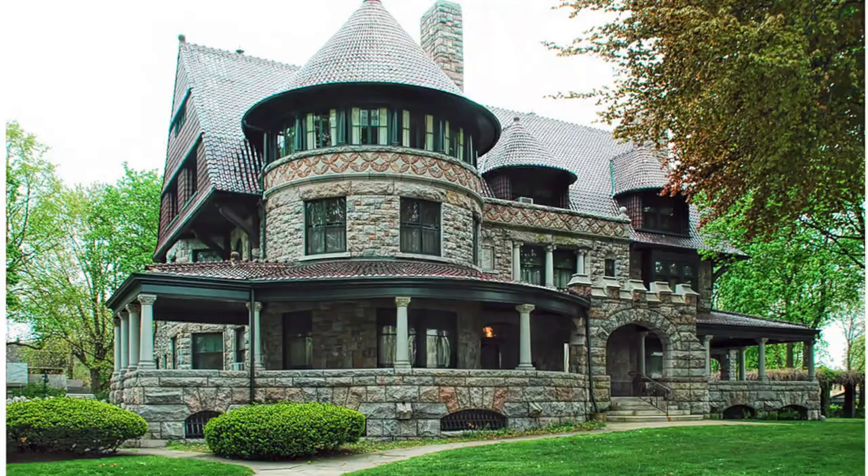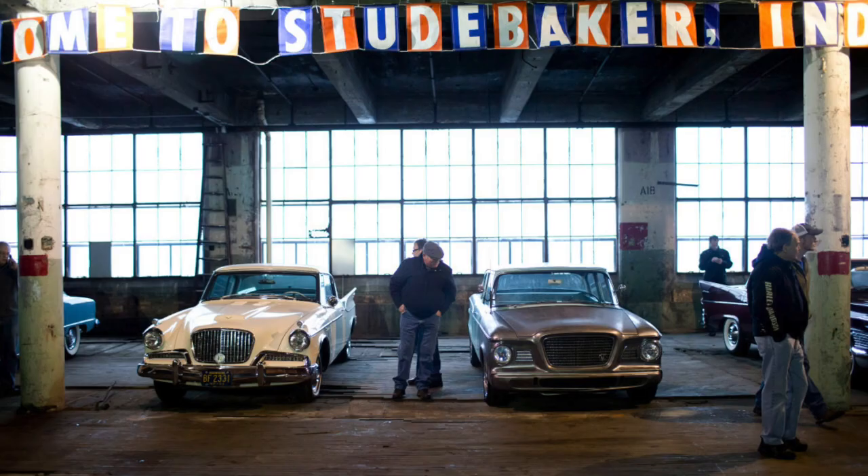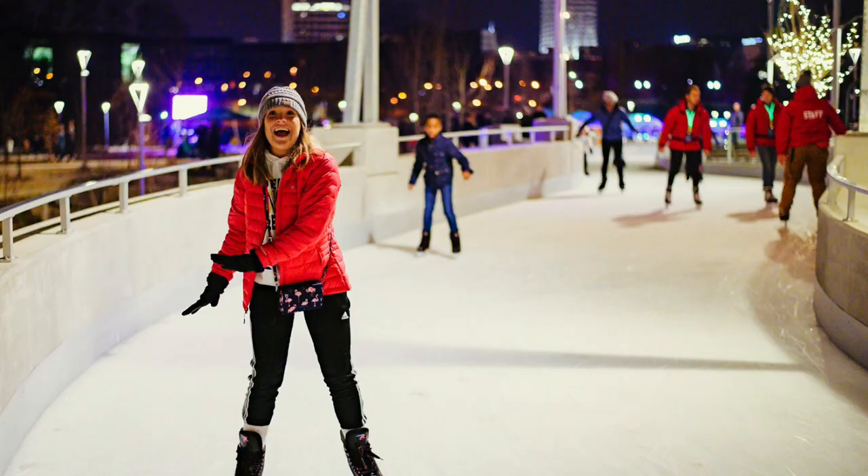Finally, for you history buffs, this historic museum is a must-visit. The museum showcases the history of South Bend and St. Joseph County, with exhibits on Native American history, the Studebaker legacy, and other important aspects of the region's past.